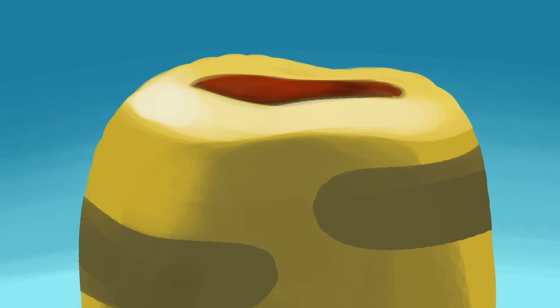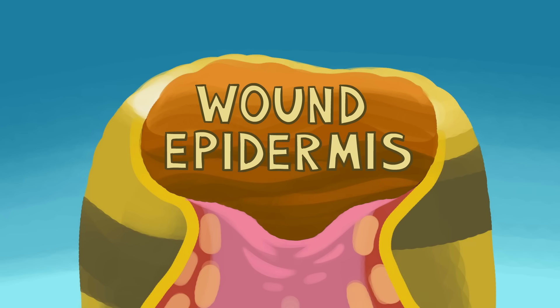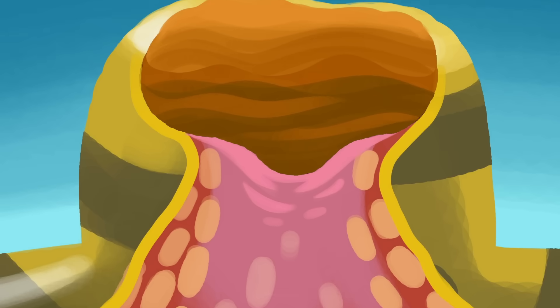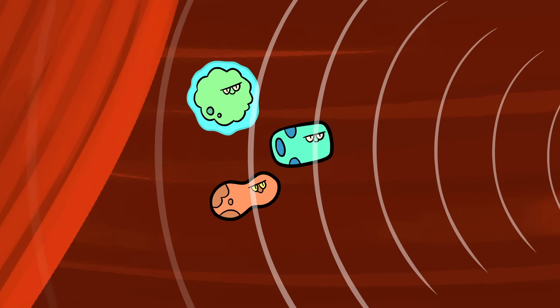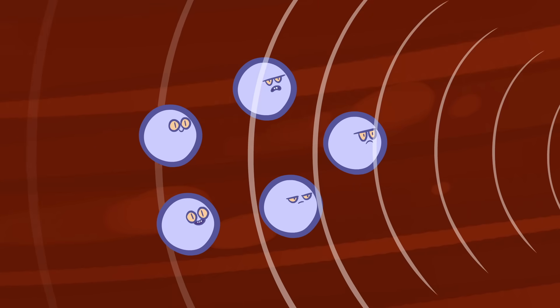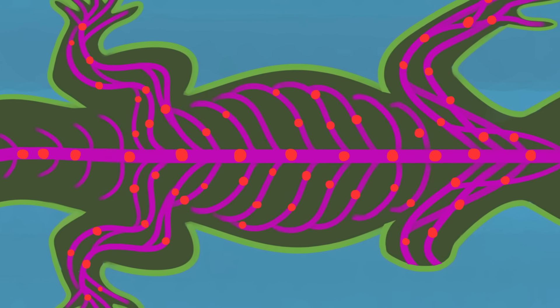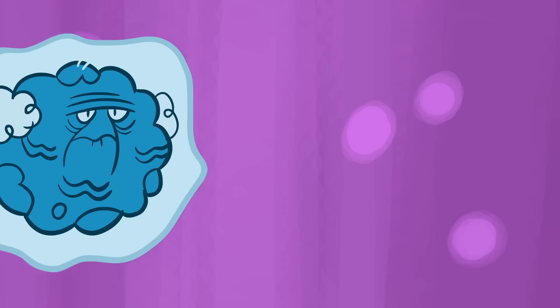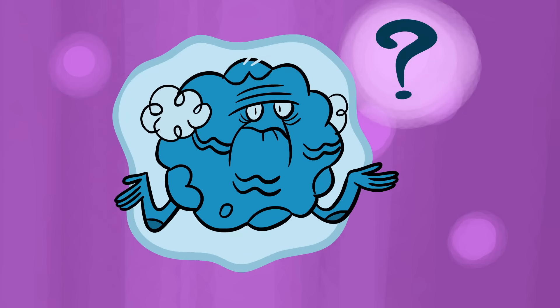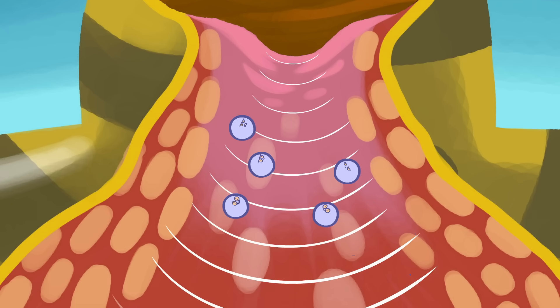When salamanders lose a limb, surrounding skin cells quickly surge across the wound's surface. This new layer of skin is called the wound epidermis, and once established, it signals cells in the underlying limb stump to undergo something called de-differentiation. This process reverts nearby cells from fully developed limb tissues back into earlier, less specialized progenitor cells. At the same time, the peripheral nervous system fires up stem cells throughout the salamander's body. This would be impossible for most multicellular organisms, whose stem cells typically lose their regenerative capacity with age. But when salamander stem cells near the injury get the right signal, they reactivate and start multiplying.